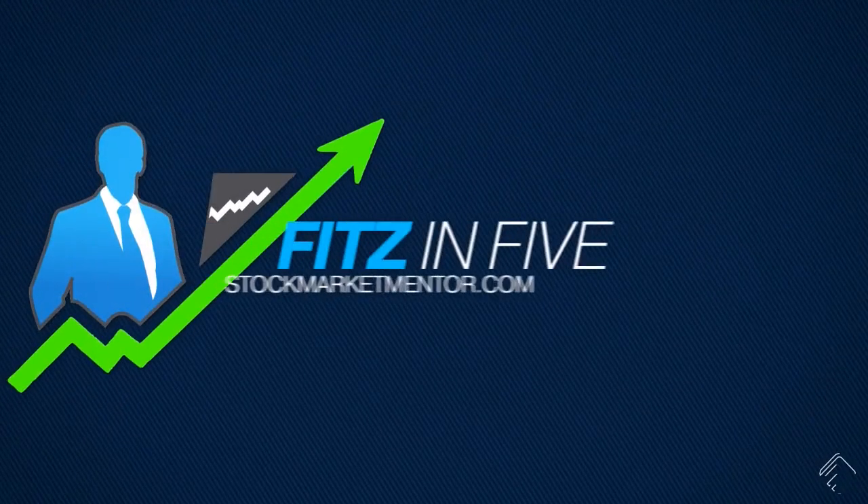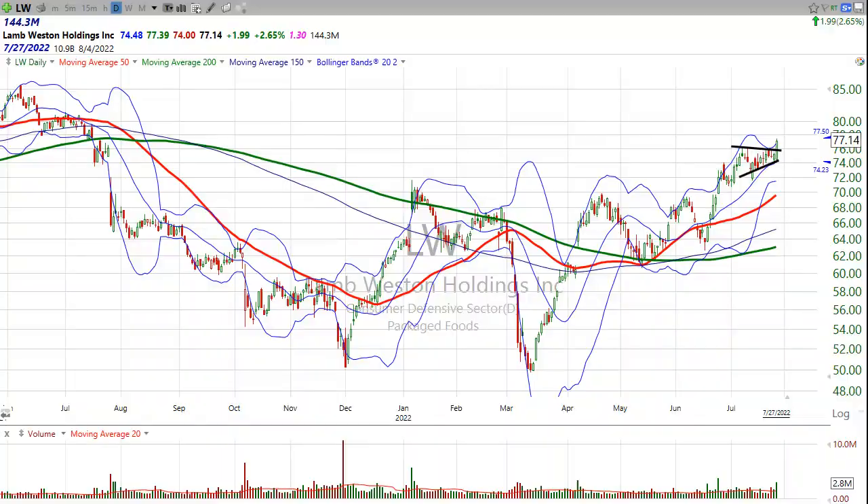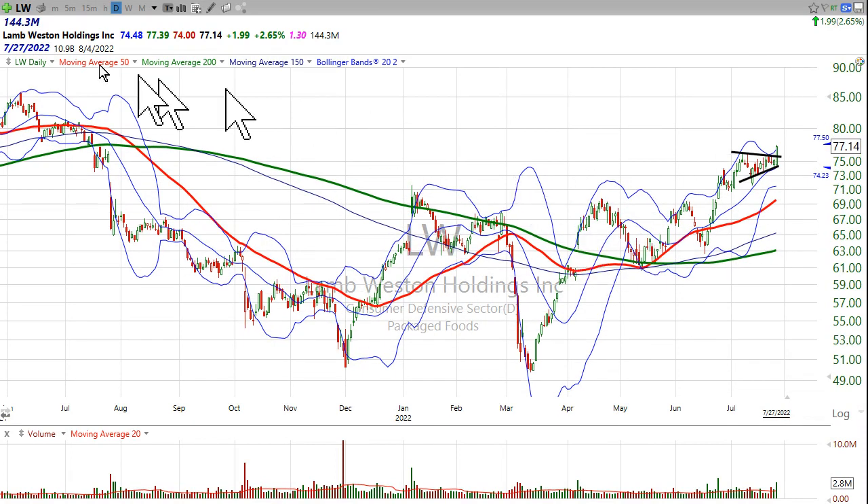Dan Fitzpatrick here, StockMarketMentor.com, and I want to look at a random stock today: Lamb Weston Holdings. I don't know if they have any lamb or if maybe it's just some dude named Lamb, but it's a packaged food company, and a lot of people are buying that stuff now.